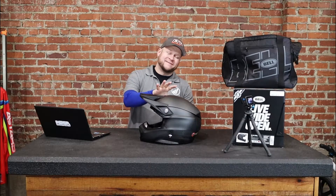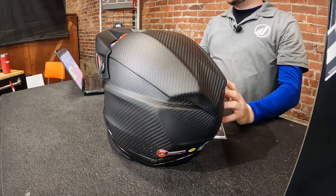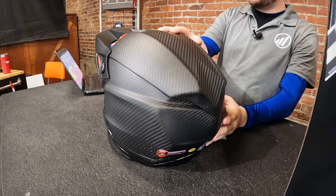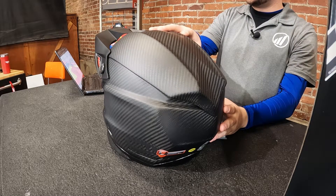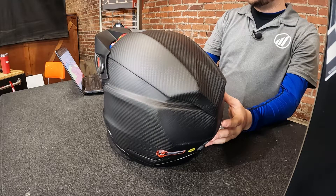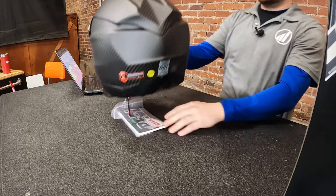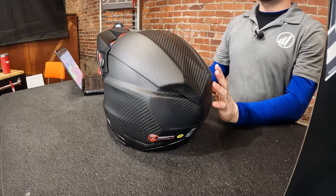The way this helmet works with impact absorption and airflow is drastically different than a one-piece helmet. This two-piece design is a ball and socket design, and it's actually going to be able to redirect impact because it allows the outer liner to move separately — it's going to rotate around the inner liner in the event of a crash.